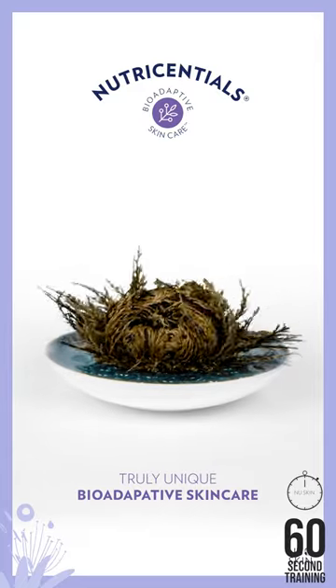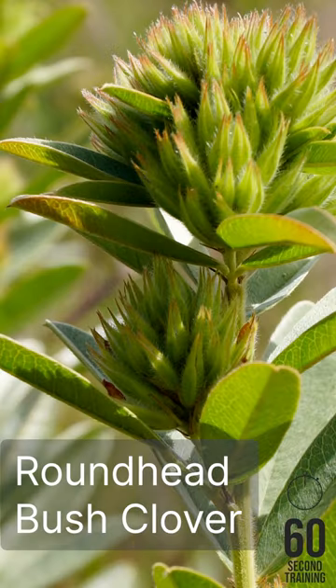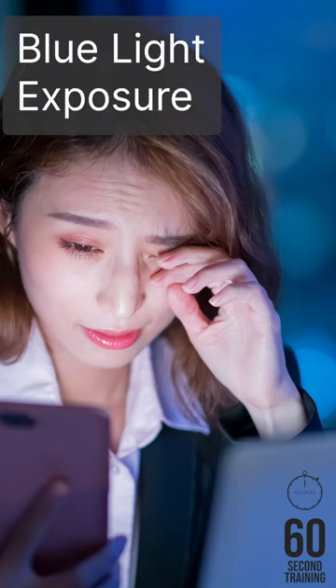Plants like Resurrection Plant thrive in extreme conditions and can help your skin bounce back from stressors. Roundhead Bush Clover helps improve dull, uneven skin caused by blue light exposure.